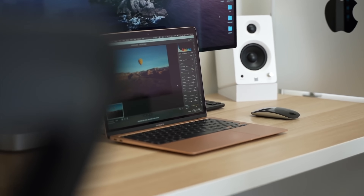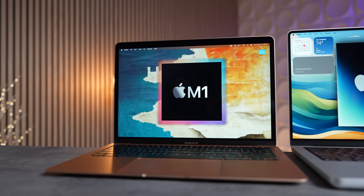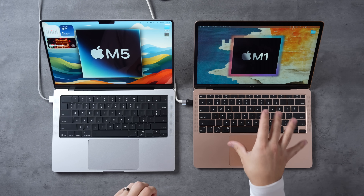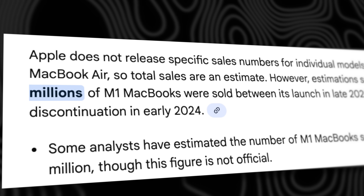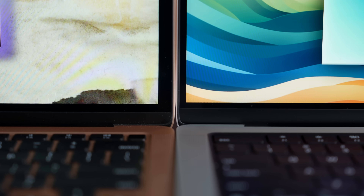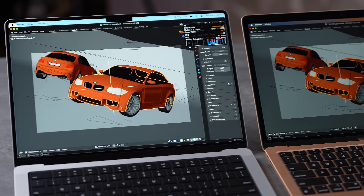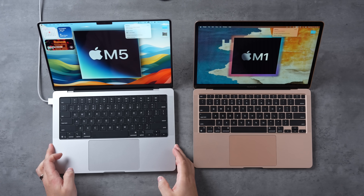It's officially been four years since Apple's M1 MacBook Air was released, and now we have the M5 MacBook Pro. So how much better has Apple Silicon gotten in those years? This is a comparison of MacBook Air versus MacBook Pro, but millions of people upgraded to the legendary M1 Air — so is it finally time to upgrade to the M5 MacBook Pro? We'll find out by comparing designs, displays, tech, ports, benchmarks, and battery life.